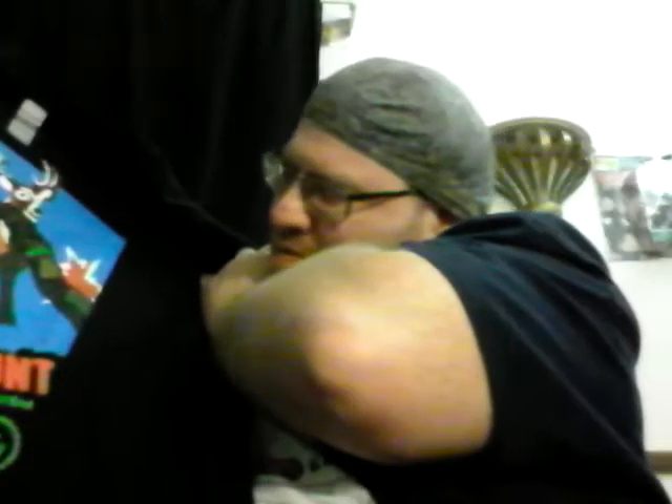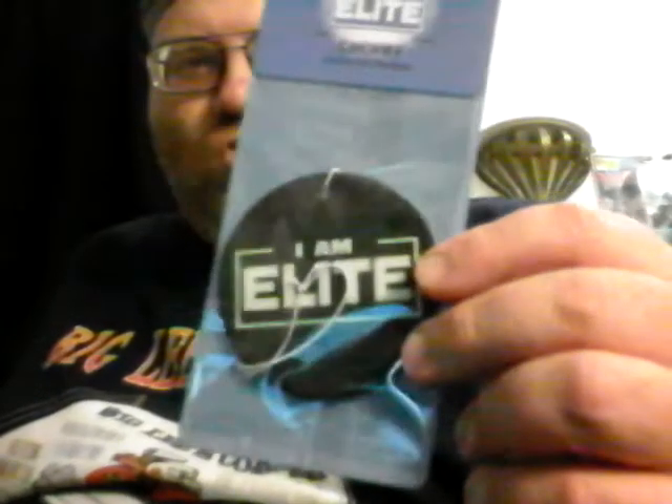First of all, a Buck Hunt t-shirt. I'm not sure if that's supposed to be the Young Bucks or a different type of buck. I'll find out from the list. Also, an 'I Am Elite' cherry flavor freshener — still in the packet.